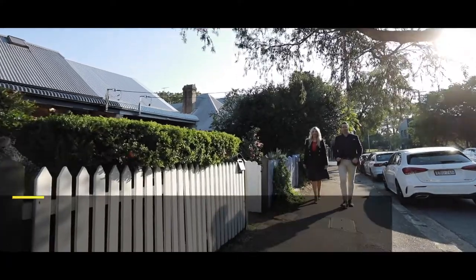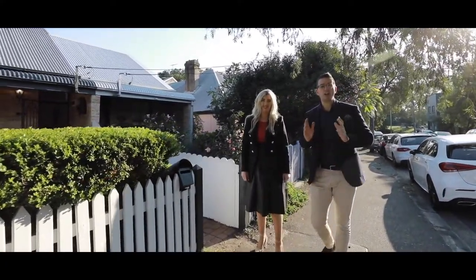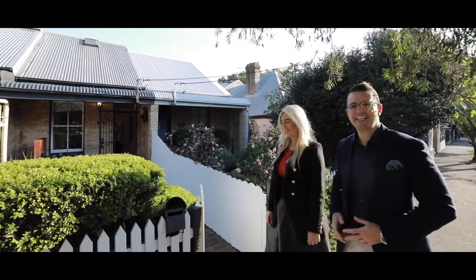Hi everyone, it's Matthew Cavallo and Bianca Field. We have the most charming workers cottage to show you, located right here in the heart of Balmain. Let's go check it out.